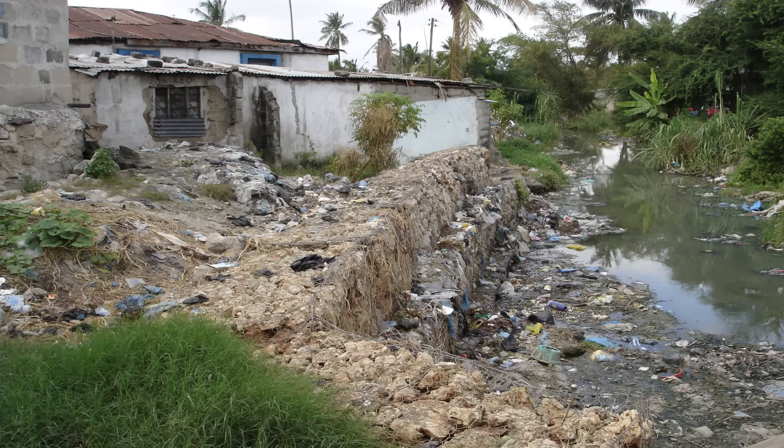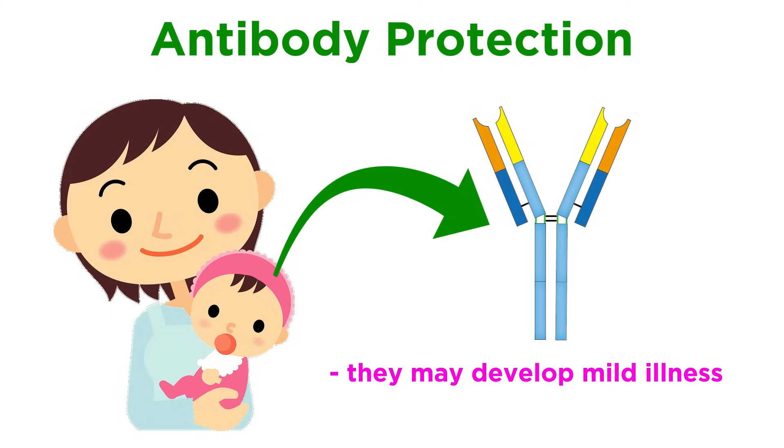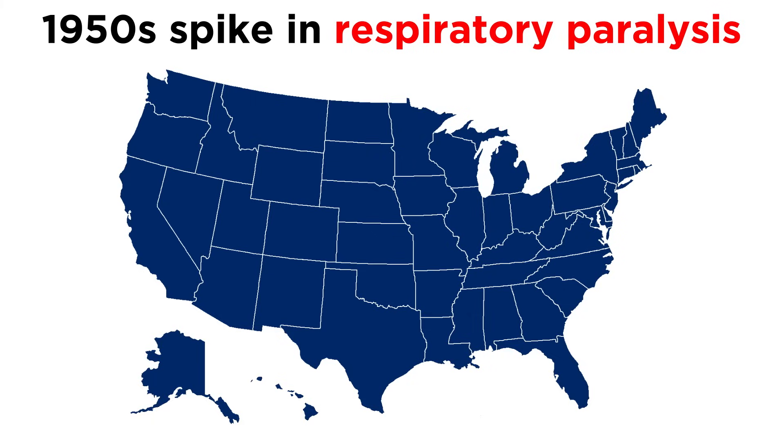Polioviruses are endemic in areas with crowding and poor sanitation. In these nations, newborns typically have antibody protection from their mothers for the first few months of life, and are likely to be exposed to the poliovirus at a young age. They might develop a mild illness, but because of their mothers' antibodies, the virus is blocked from spreading to the motor neurons, and they develop lifelong immunity. In countries with good sanitation, however, poliovirus immunity is less common, so a poliovirus outbreak can have devastating effects. Without widespread immunity, it is more likely that there are more cases of paralysis — precisely what happened in the US in the 1950s, when cases of respiratory paralysis spiked.